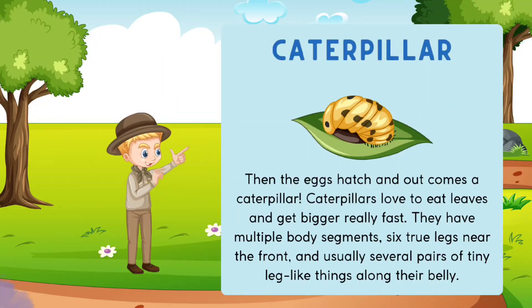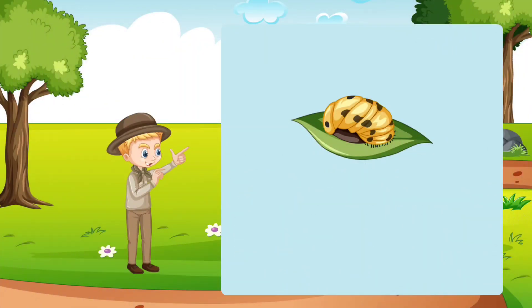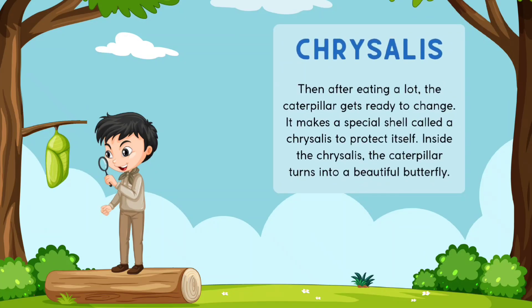Chrysalis. Then, after eating a lot, the caterpillar gets ready to change. It makes a special shell called a chrysalis to protect itself. Inside the chrysalis, the caterpillar turns into a beautiful butterfly.